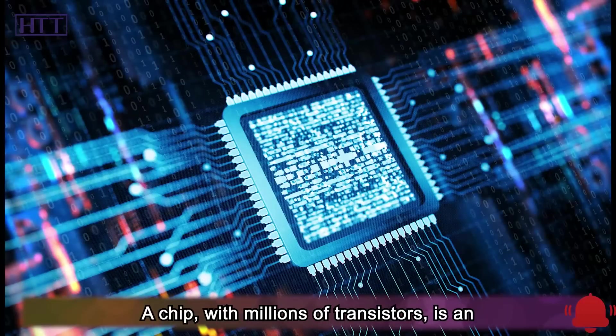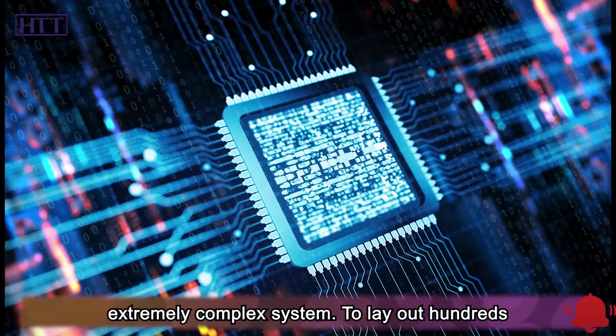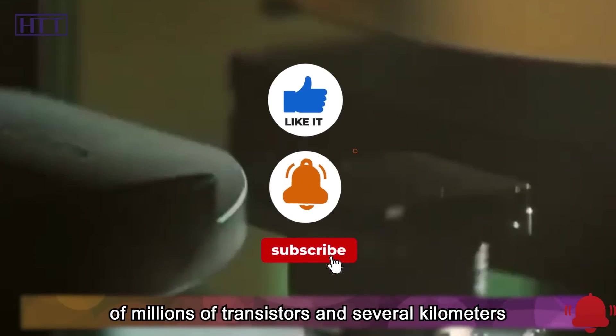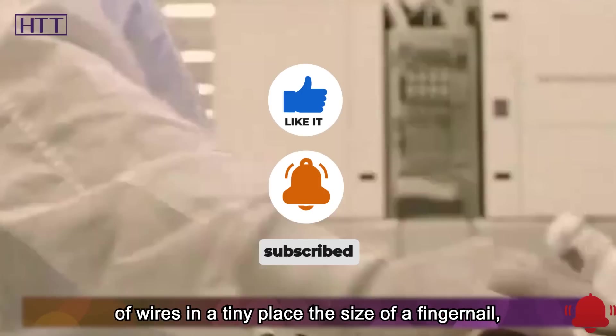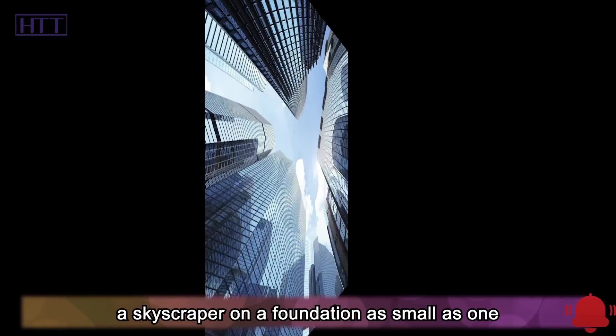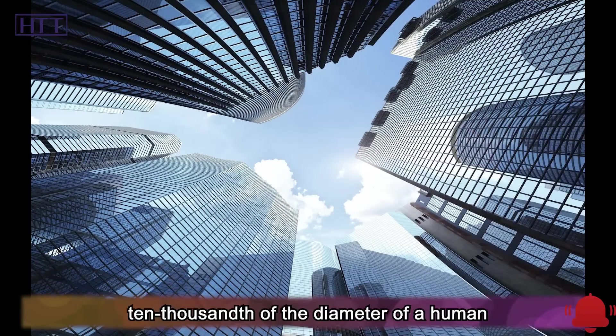A chip with millions of transistors is an extremely complex system. To lay out hundreds of millions of transistors and several kilometers of wires in a tiny place the size of a fingernail, the technical difficulty is equivalent to building a skyscraper on a foundation as small as one ten-thousandth of the diameter of a human hair.